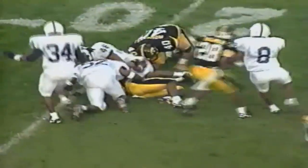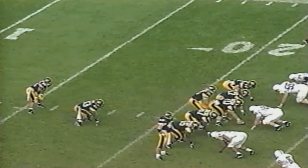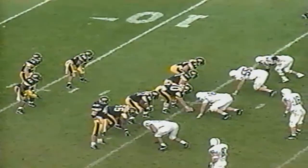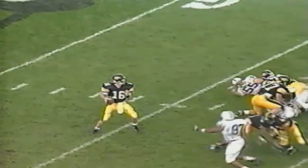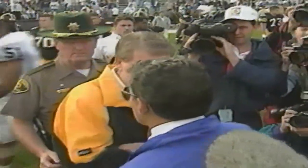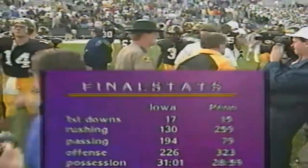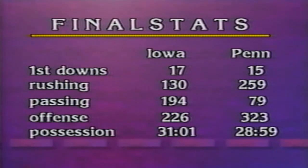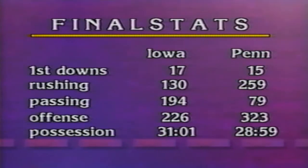Iowa continues to fight back. Cedric Shaw on the return, straight up the middle — blasted after a return of 17. Second and ten from the 23 — Burmeister blindsided for a loss of eight. Third and 18 — more of the same, ten sacks on the day. Burmeister loses 11 and the Hawkeyes lose the football game, 31-0, as Joe Paterno leaves Happy Valley. Iowa actually had more first downs than Penn State — 17 to 15. Penn State racked up almost 300 rushing yards. Passing was a big day for Iowa with 194, Penn State only 79. Iowa had the possession advantage, but turnovers and sacks were too much to overcome.